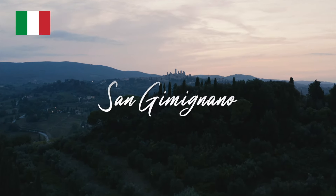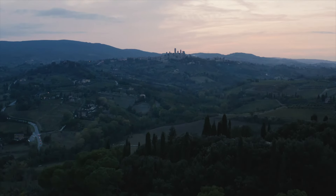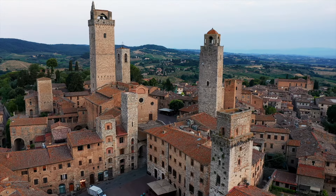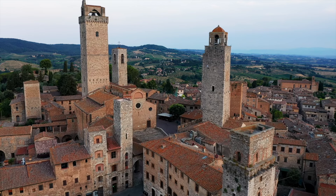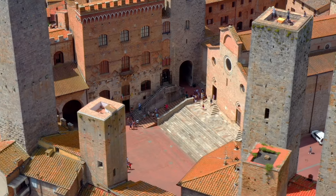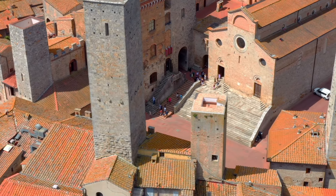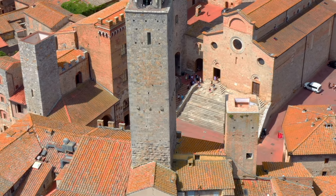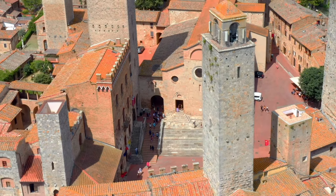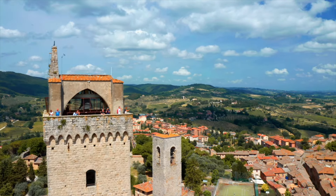San Gimignano, Italy. This is internationally renowned as the medieval Manhattan, a stunning hilltop town in Tuscany just southwest of Florence. At its prime, this medieval city once had 65 towers dominating its skyline. The towers show the ambition and the mastery of those medieval architects, and the city's ability to defend itself during enemy attacks.